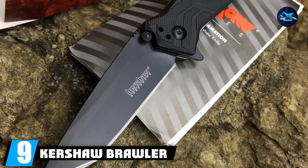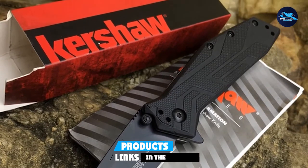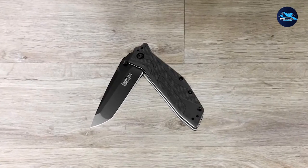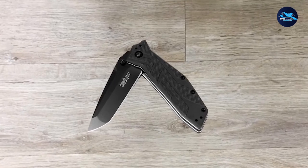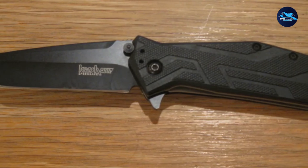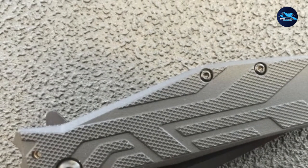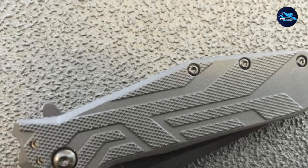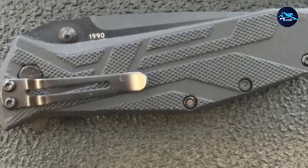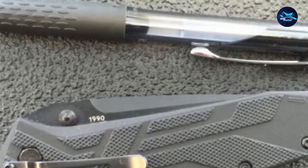Next at number 9, the Kershaw Brawler 1990 SpeedSafe assisted deploying knife. The Kershaw Brawler 1990 is a best rescue and tactical folder built to punch through hard materials. Its 3-inch blade is made of high-quality 8CR13MoV stainless steel and finished with a black oxide coating for corrosion resistance and a stealthy look. This modified Tanto point is perfect for slicing, hunting, skinning, and other physically demanding tasks. Its flat belly provides a fantastic cutting advantage, ideal for bearing down on different chores and very easy to resharpen.